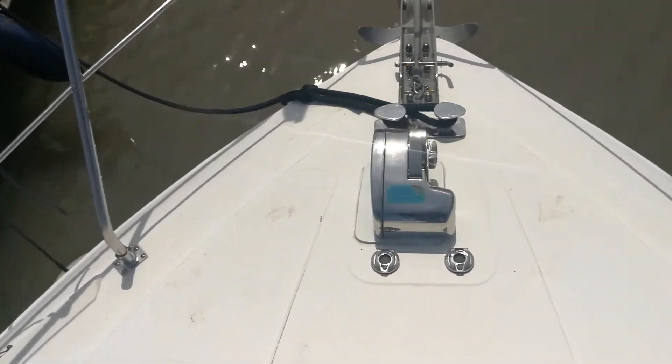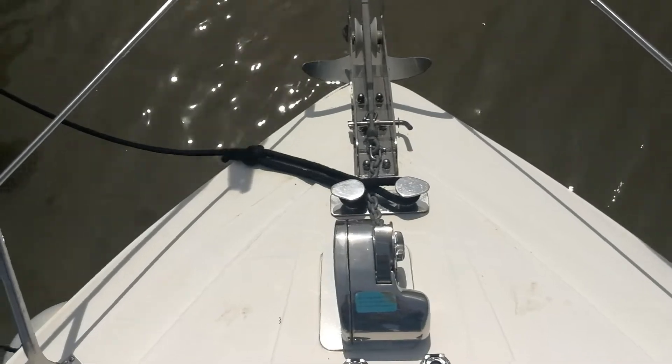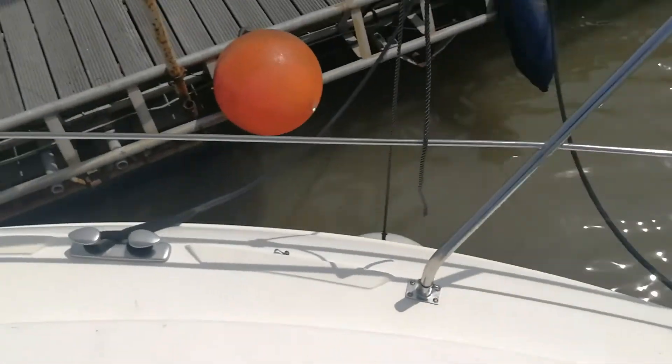And as you can see, an electric windlass holding a very nice anchor at the front of this craft.